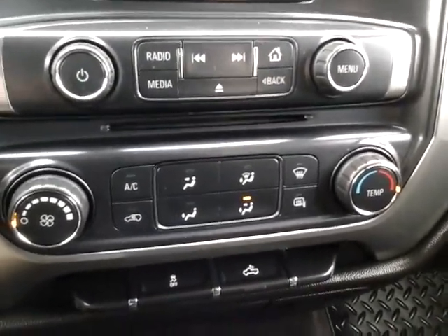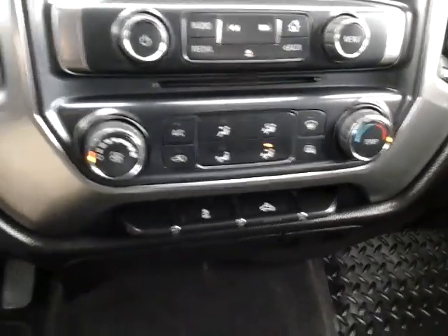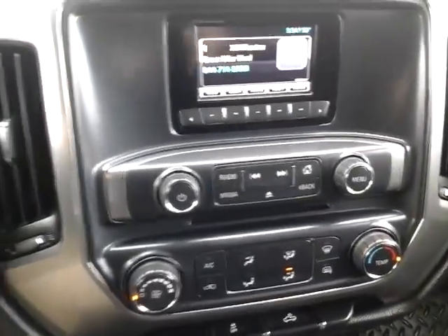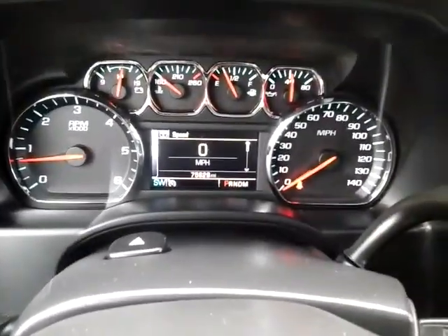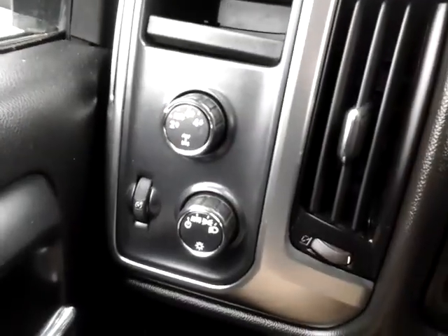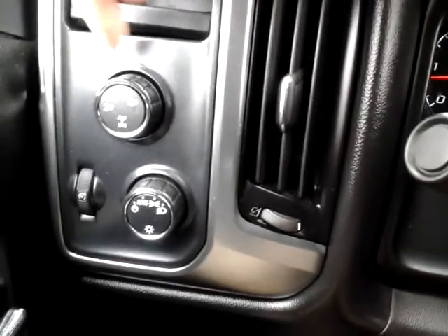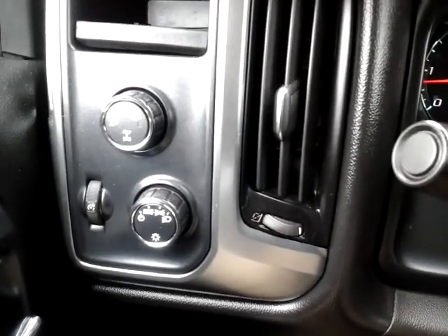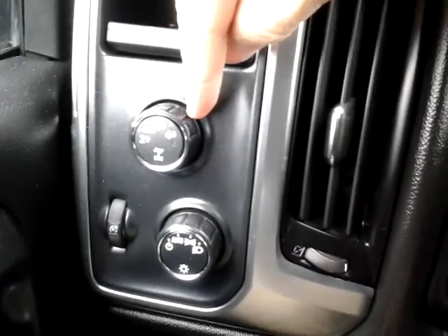Down below is all of your air conditioning and climate controls. Traction control down there at the bottom, and there's some bed lighting. Currently the vehicle has just over 75,000 miles on it. On this other side you'll see your four-wheel drive selectors — two-wheel drive, an automatic setting where it will automatically transfer power as needed, and then your traditional four-high and four-low settings.